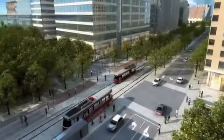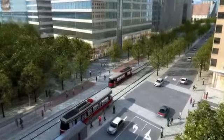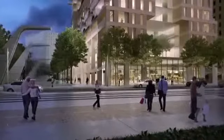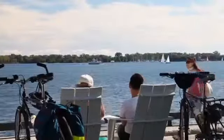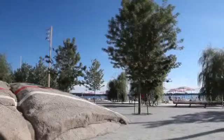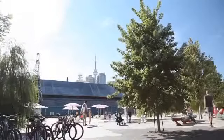Streetcar lines will be extended across Queens Quay Boulevard. Queens Quay Boulevard itself will be transformed into a really grand boulevard. And what makes this building so special is that it is down by the waterfront with bicycle path systems, walking trails, restaurants, and a whole new level of energy and spirit that we've never really embraced with the Toronto waterfront before.